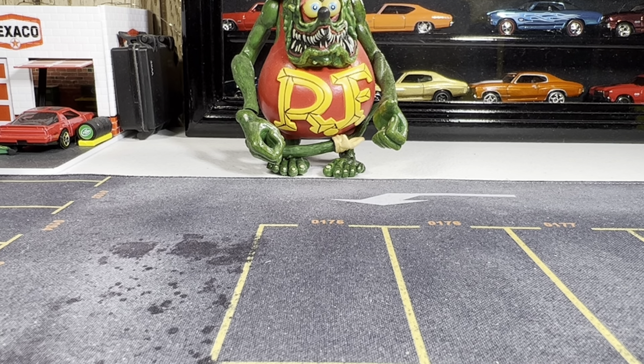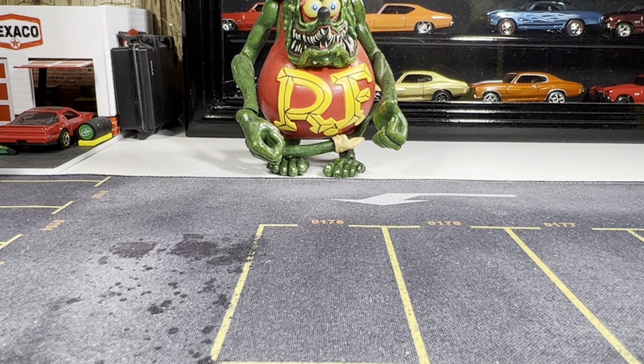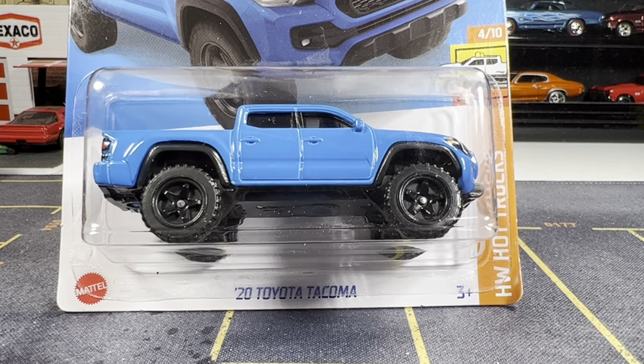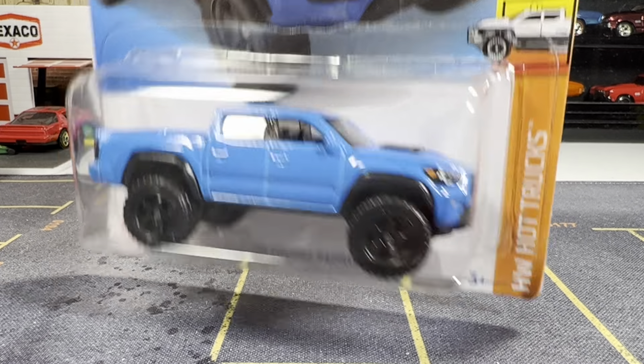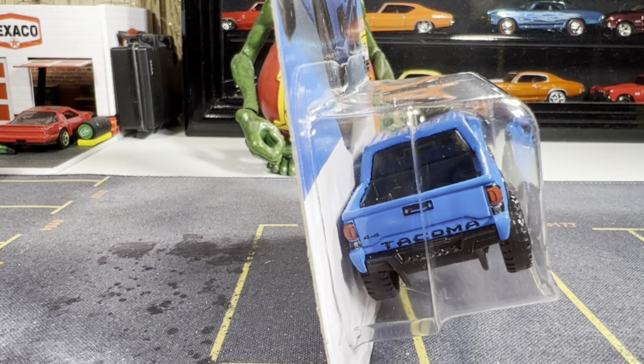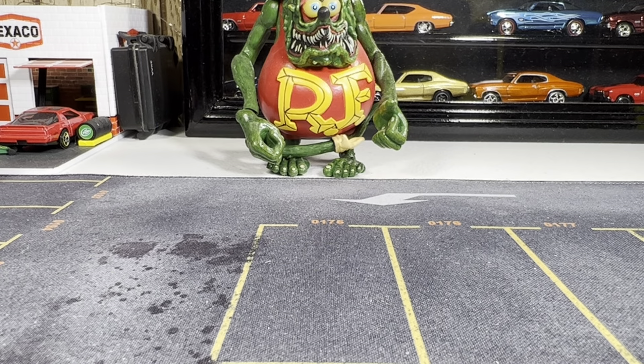I think I got four left. Okay, Mike Dyson — here's another one I got for you. I'm hoping you don't have it. If you have it, I'm gonna keep this in my carded collection. This one looks really, really good. Let me know, Mike, if you have those two trucks.